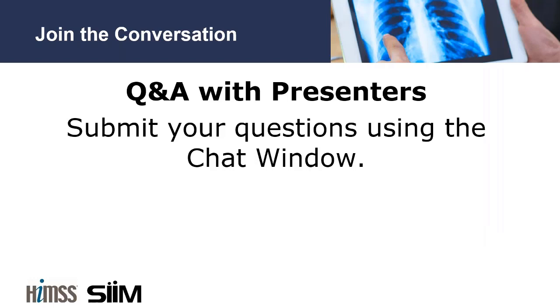After the presentation, we will be engaging in a question-and-answer session. Be sure to engage through the chat window at the bottom of the webinar control panel. Let's begin the webinar.